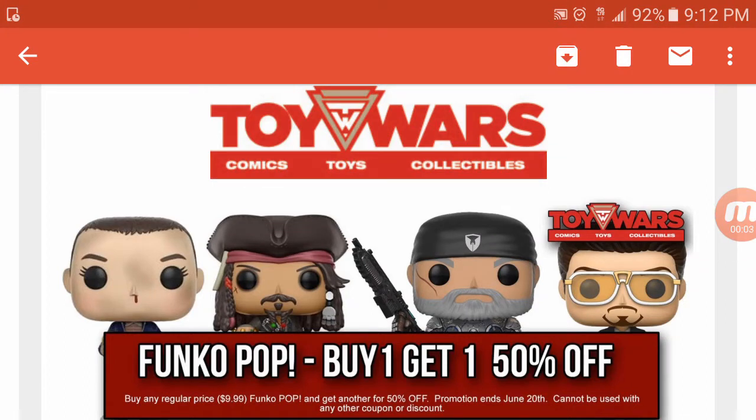What's up guys, Ethan here with Nerdy Family, back with Funko Pop news for you guys. I told you guys earlier in the day I was going to do a video for you, but before I jump into Funko news I got a Funko deal for you guys. It just came in today and it comes to you from ToyWars.com — check them out.